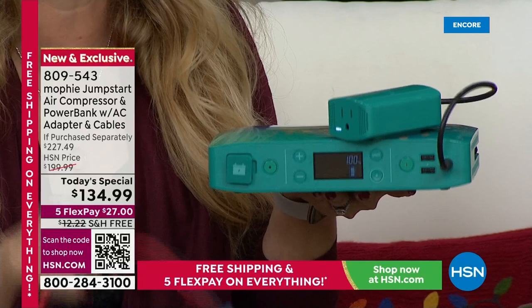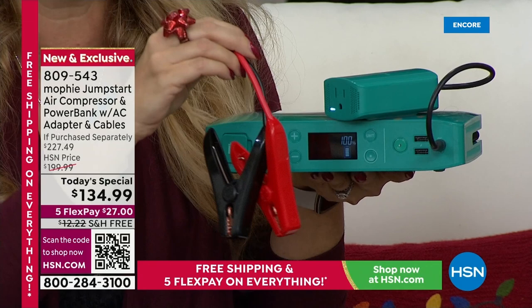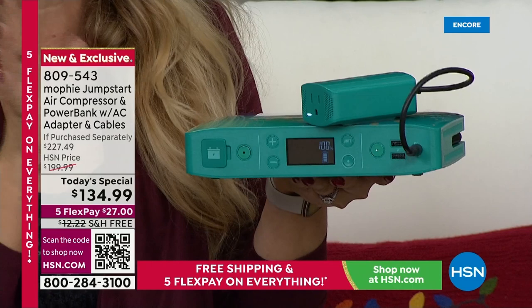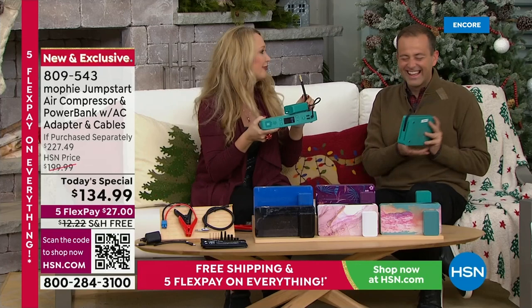If I can do it, anybody is going to be able to do this — to empower yourselves and your loved ones. Maybe you have new drivers, maybe older drivers — to jumpstart that vehicle and get out of harm's way if your car is dead roadside, which can be very scary. This has an air compressor. It's like the Swiss army knife of chargers — it's got everything going on here.